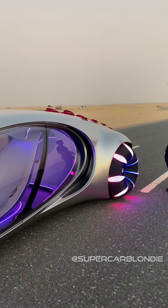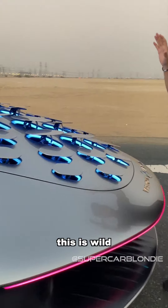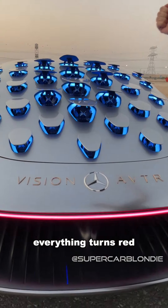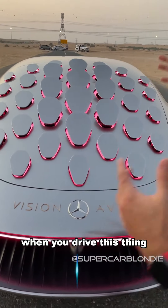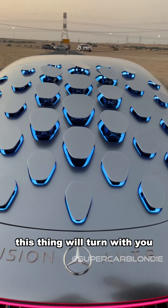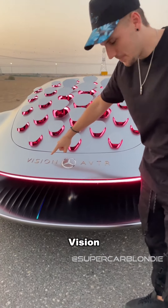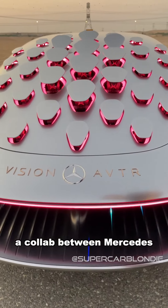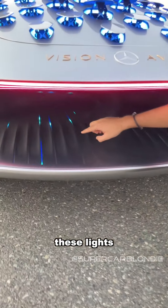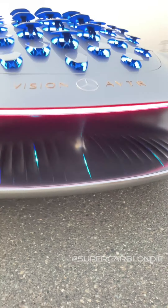This is crazy — come to the back. This is why: look at these scales. When you break, everything actually turns red and pulls back like that. When you drive this thing, depending on which direction you turn, it will actually turn with you — which is mind-blowing. This is the Mercedes Vision AVTR, a collaboration between Mercedes and Avatar. You see these lights back here? The faster you drive, the faster these lights will go.